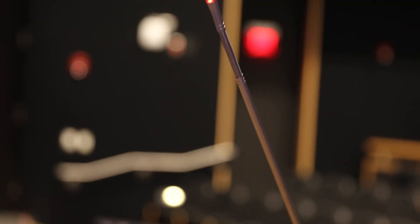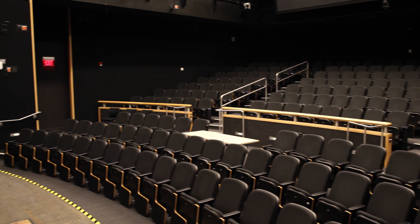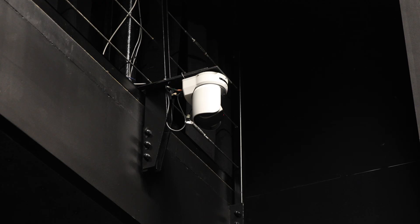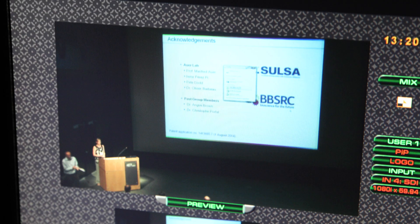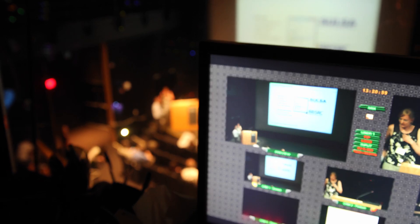In addition to our podium mic, we also have a wide selection of wireless handheld and lav mics. Our facilities are also able to live stream your entire presentation. Our high-definition video camera system has four remote-controlled Sony PTZ cameras that can webcast and record simultaneously in HD.